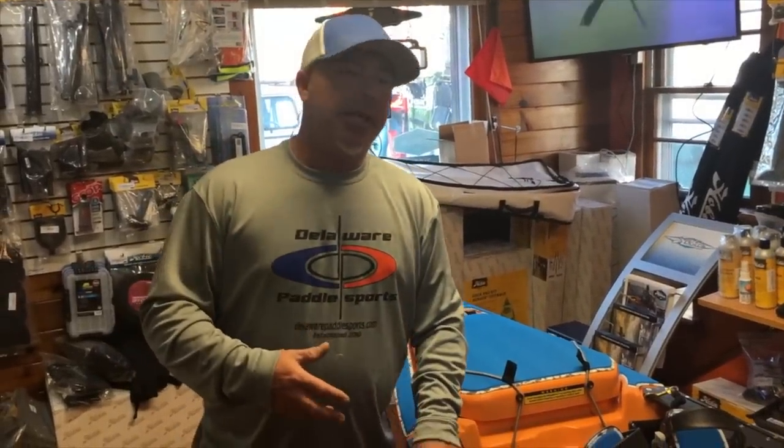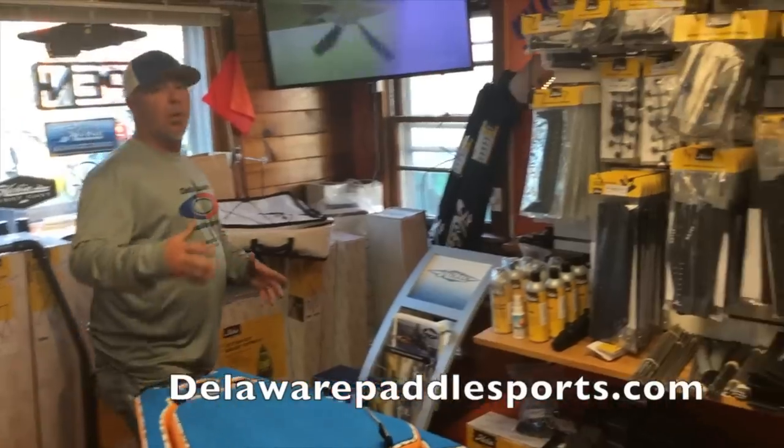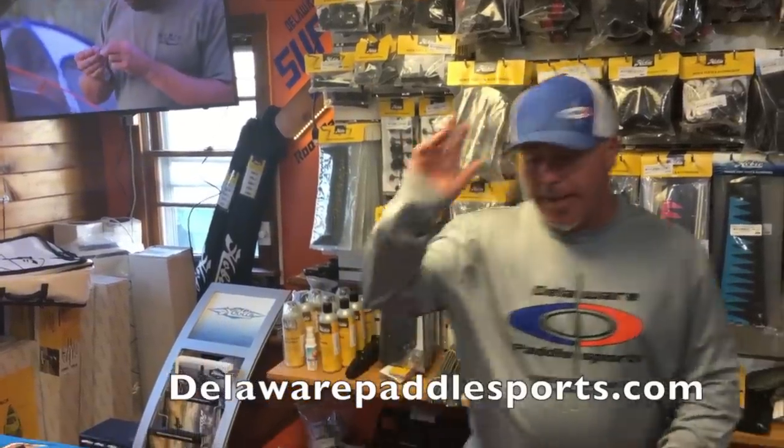Definitely check out the Hobie Pro Angler 12, the Hobie Pro Angler 14, and also the Hobie Pro Angler 17 right here at DelawarePaddleSports.com. We really appreciate you tuning in. Have a great day.